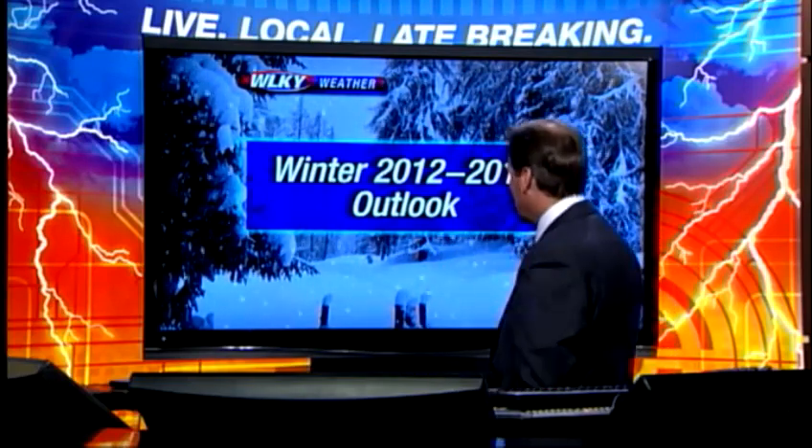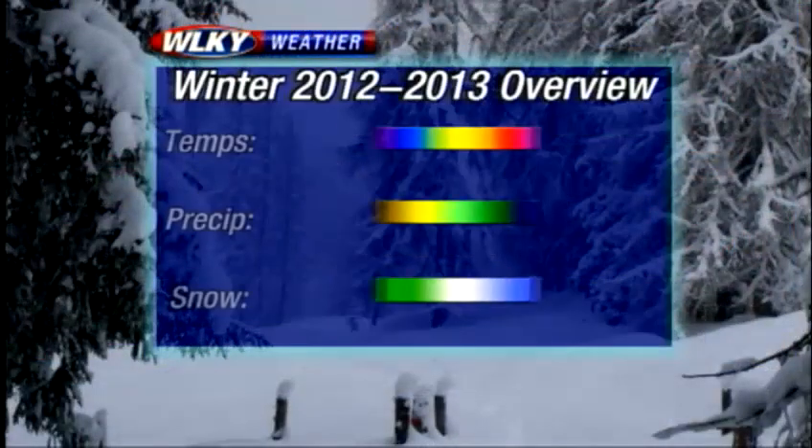So what does it all mean for the winter as a whole? Let's go ahead and summarize everything. We've gone month by month, and here's what you can expect as we dive into the upcoming winter season.